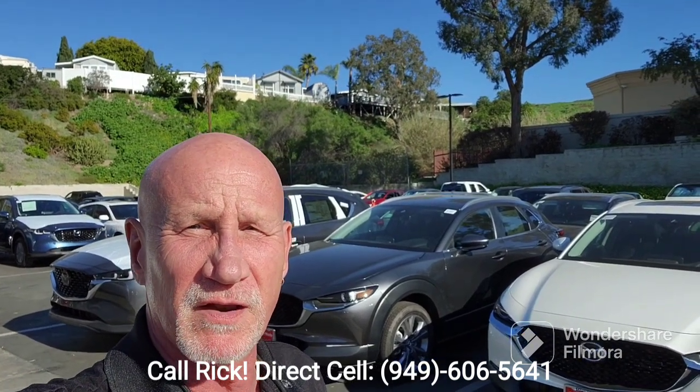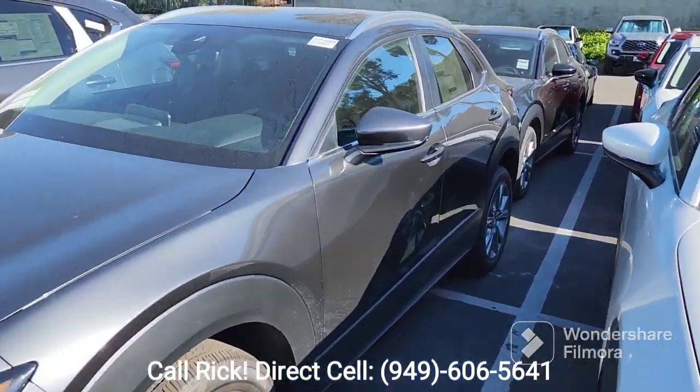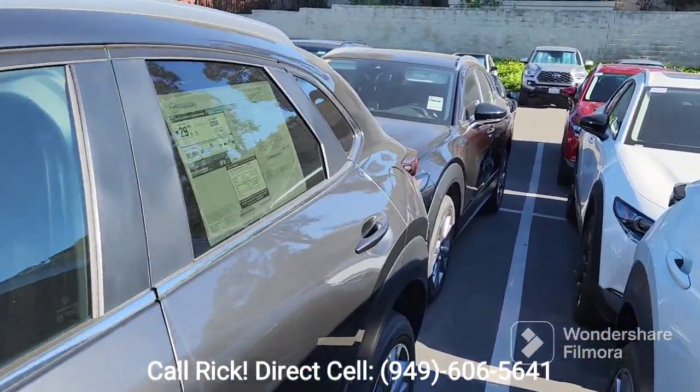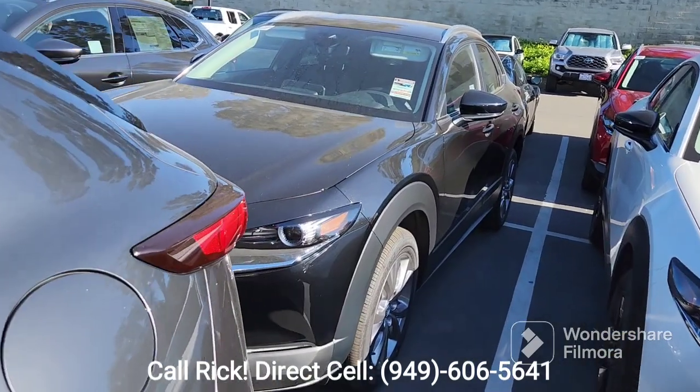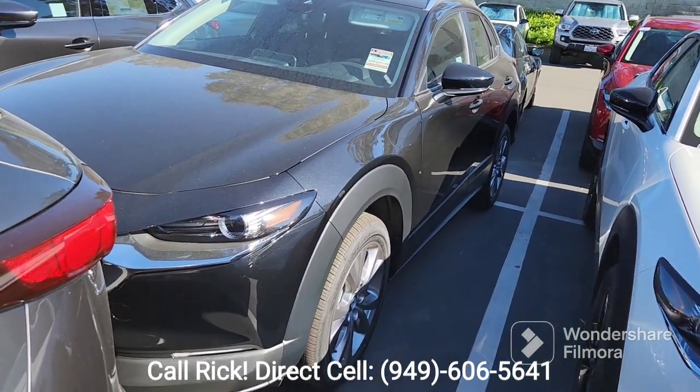Let me do a little walk-around on the Jet Black. This is the Machine Gray with the 18-inch alloy wheels — it is Preferred — and here is the Jet Black. I apologize for the dust; we are in Southern California at Desert.